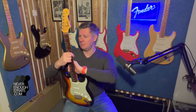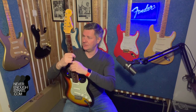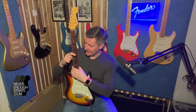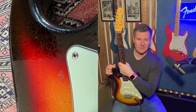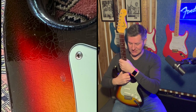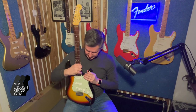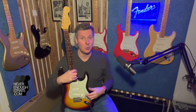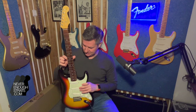Hardly any markings from being played — here and there a little bit — but very good condition. Nice neck with '65 specs, a bit thinner I think than the early '60s models that I've had. The custom shop models that I had — I wish I had a real '62 of course, but that's nearly impossible for us normal people.